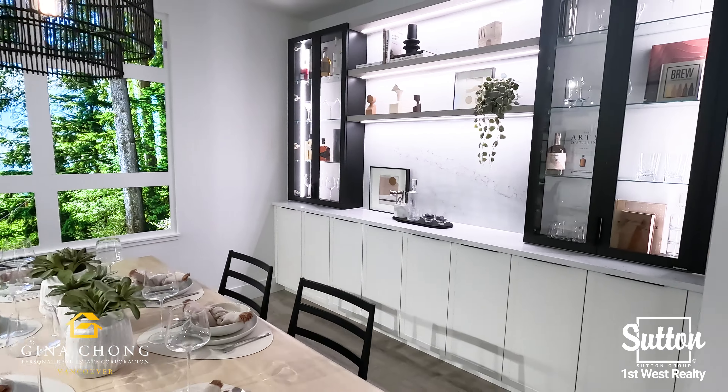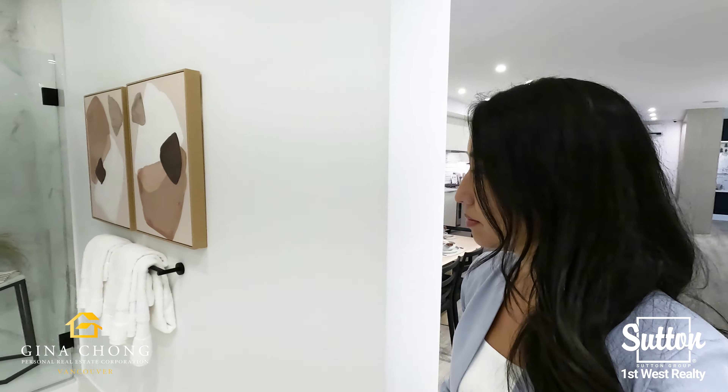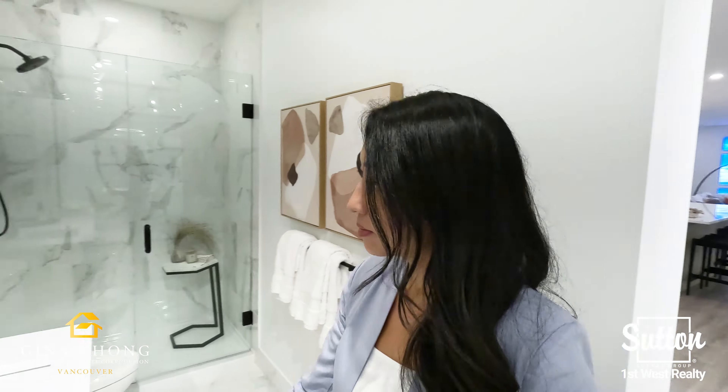Amazing features of Terrain include wide plain glaminate flooring throughout main living areas, custom millwork in closets, roller shade blinds, front-loading LG washer and dryer, and air conditioning.